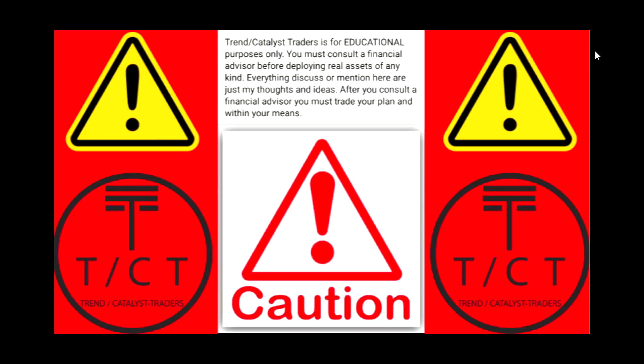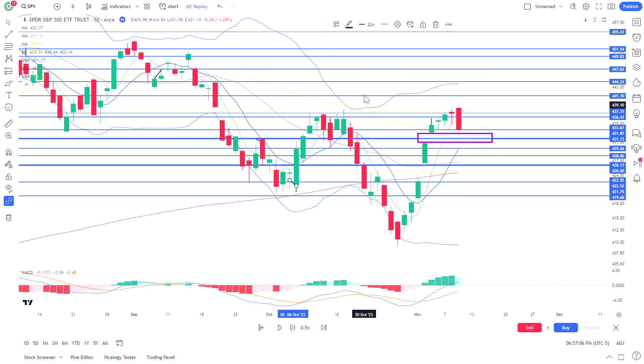Trend Catalyst Traders is for educational purposes only. You must consult a financial advisor before deploying real assets of any kind. Everything discussed or mentioned here are just my thoughts and ideas. After you consult a financial advisor, you must trade your plan within your means.